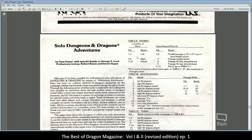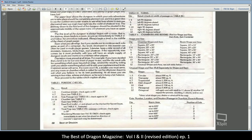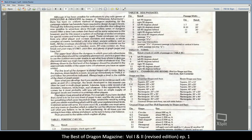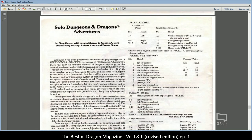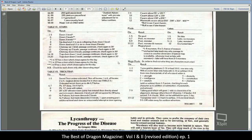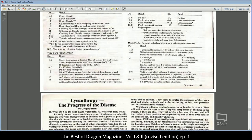"Solo Dungeons and Dragons Adventures" — I've actually heard about this article. This is definitely something I'm going to print out and take a real good look at. It covers how to create solo adventures and it's only two pages long — really cool, definitely something I'm going to print out.